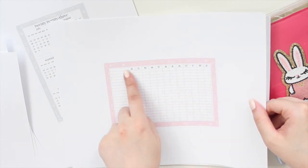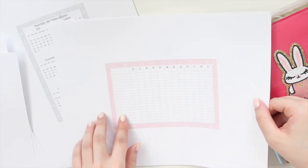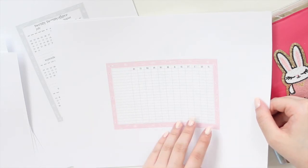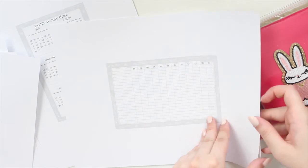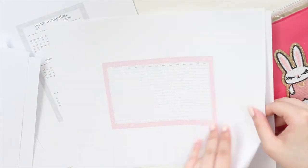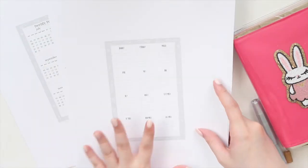The yearly tracker is similar to the monthly one, but this one has the months going from January to December, so you can put down all your reoccurring tasks and check them off. This is the cute pink and the cute gray, as well as the classic pink and the classic gray.